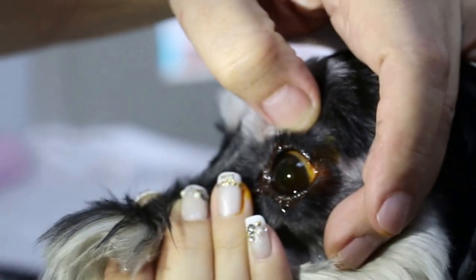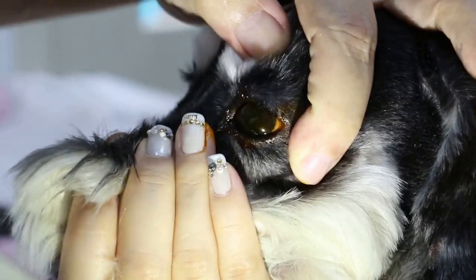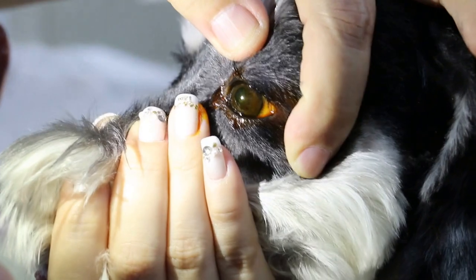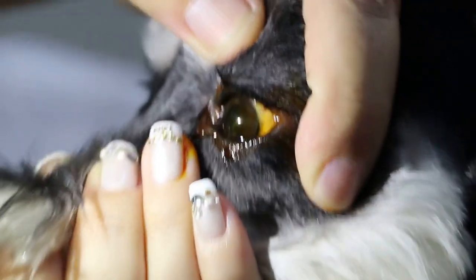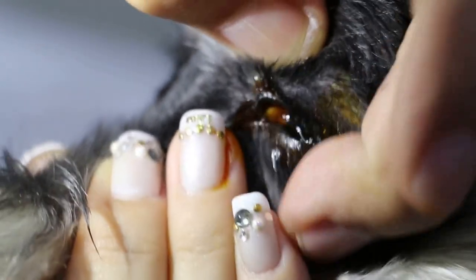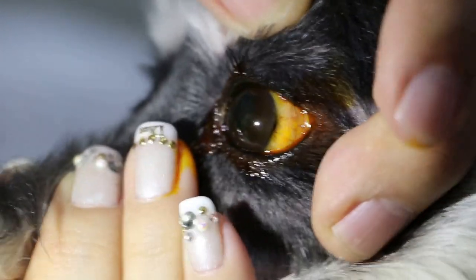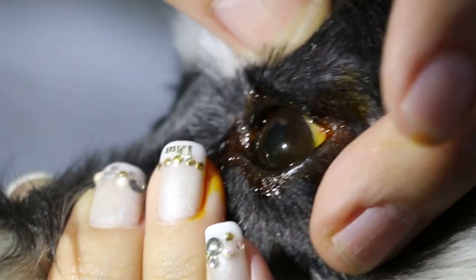We're going to check this side of the set. Anything? No. Focus on it — looks alright. If it's an ulcer, the cornea will become green in color, shining green. But this one doesn't have it. Okay, can I finish? I just put a drop.